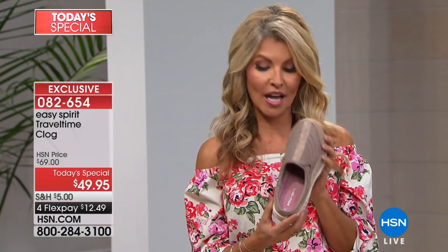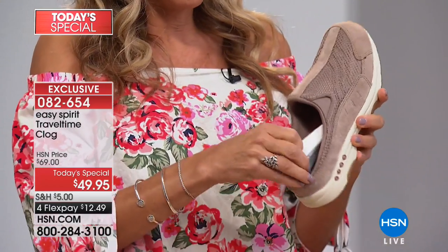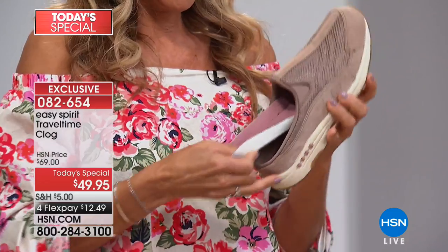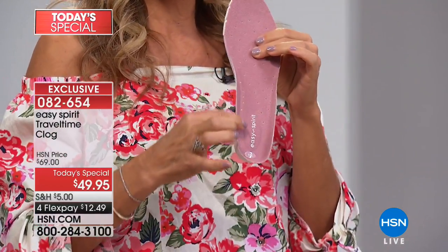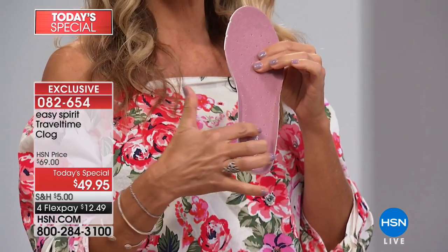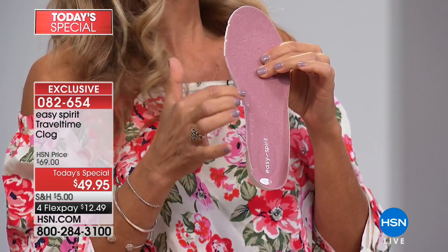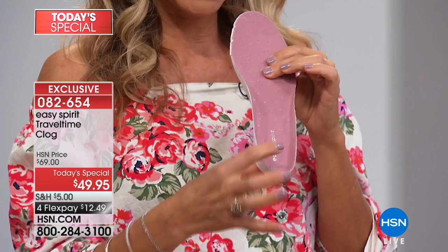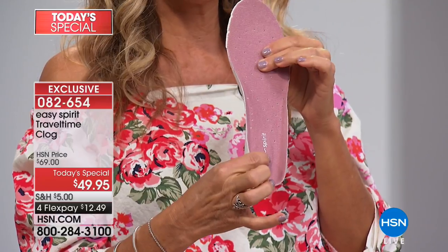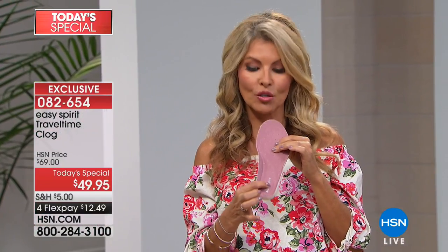I want to start with the construction of the shoe. You can pull the insert right out. If you look here, it's contoured on each side — that's going to help with the arch. When your feet bother you and hurt, it's often because there's not enough arch support, and this is going to give you what you need. There's cushion on the end — this is an EVA sole, so it's going to give you the cushion you need to wear them all day long.